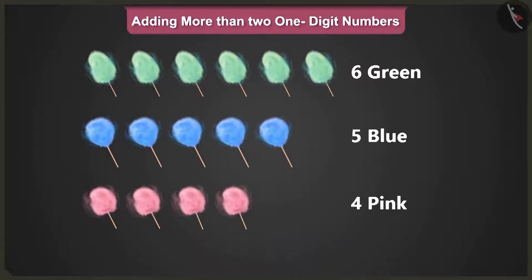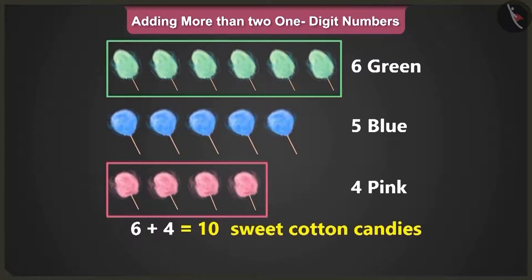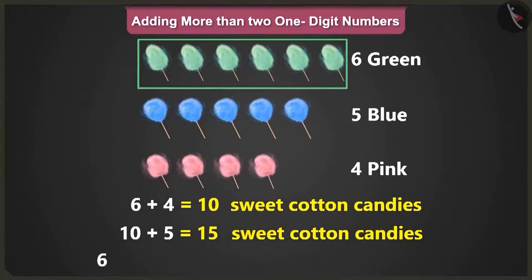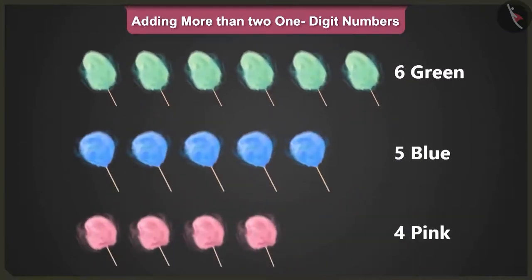I will add up the number of green and pink sweet cotton candies first. So six and four makes ten sweet cotton candies. Now to this ten, add the number of blue candies, that is five, which makes it fifteen. So when we add six, four and five, we will get a total of fifteen cotton candies.